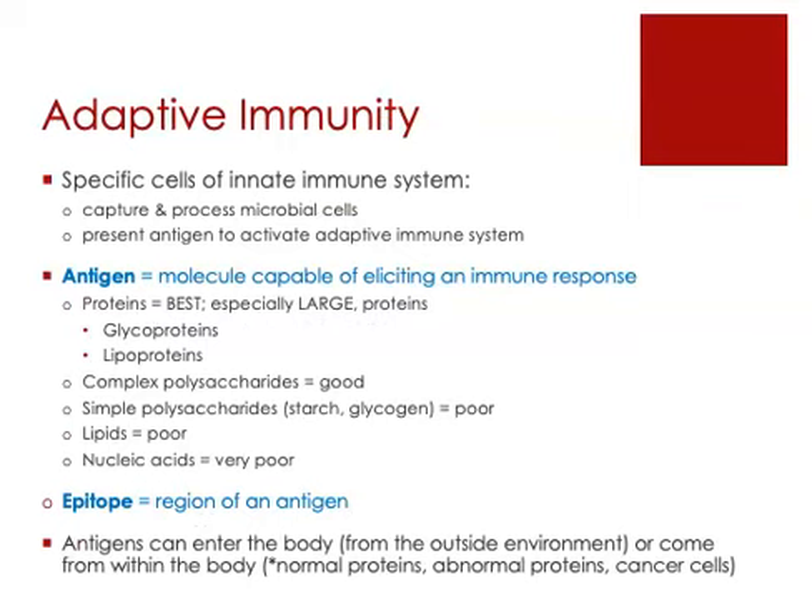There are cells involved in innate immunity that are specifically responsible for activating adaptive immunity. Those cells are going to capture some of the microbial pathogen cells and process them — breaking those cells apart and holding on to pieces of those cells so that they can be presented to the cells of the adaptive immune system. These specific cells of innate immunity present what are called antigens to activate the adaptive immune system.